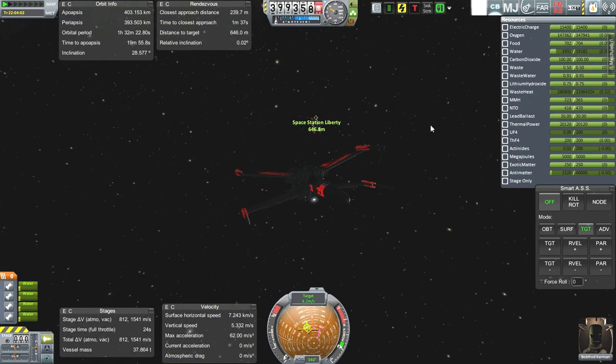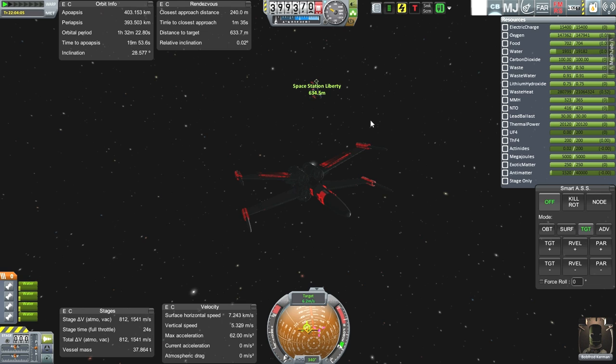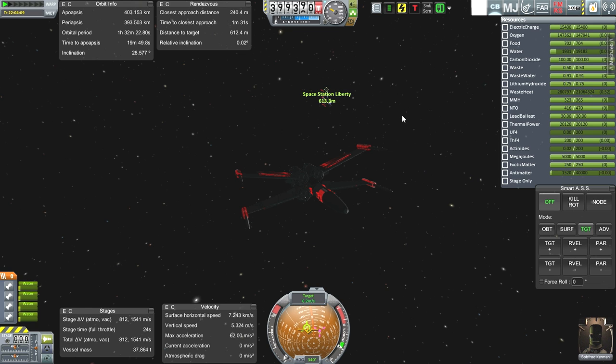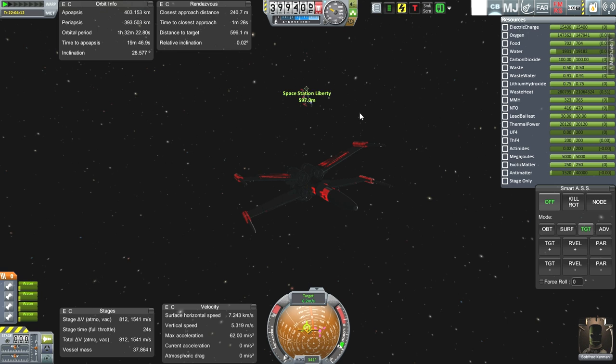We're getting close to Space Station Liberty. You can already see it also has a sort of red glow to it, meaning its radiator panels are active. Of course, that is because it's got many reactors — actually, two really big reactors on board in order to help facilitate the research facility producing the antimatter. We have our little thorium reactor here too. I think the reactors on Space Station Liberty are configured to thorium rather than uranium fluoride.